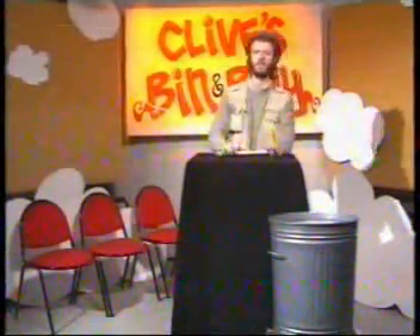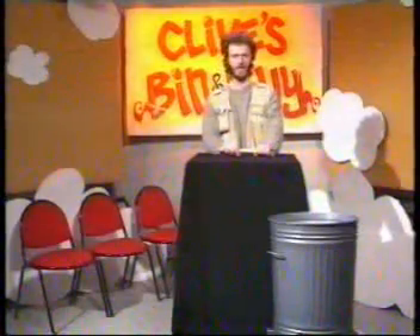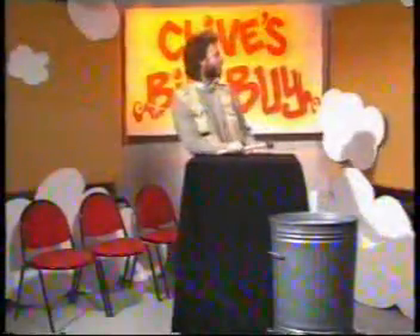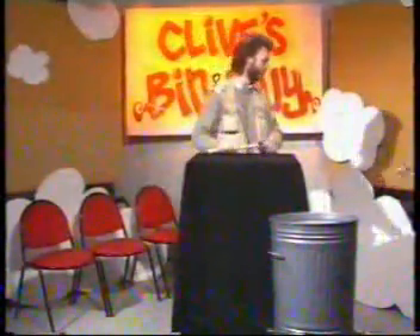Yes, thank you Fiona. Right, now for that item which is called Clive's Bin and Buy. And my first guest is Margaret. What have you brought me?